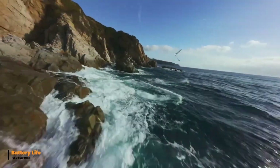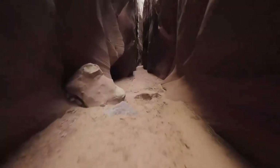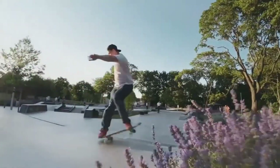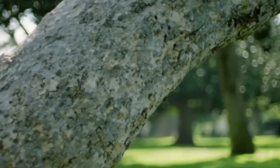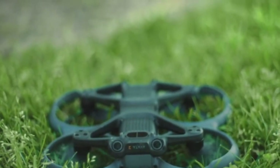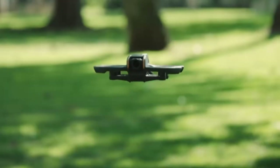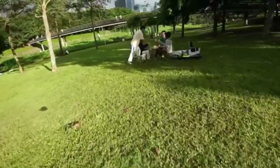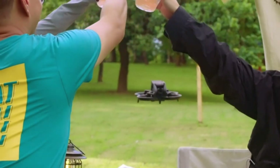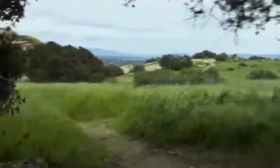The DJI AVIDA 3 offers extended battery life, allowing for longer flight sessions without frequent recharging. Its high-capacity battery provides impressive endurance, enhancing both exploration and filming time. The drone is equipped with smart battery management features that monitor power levels in real-time. Low battery alerts ensure timely landings to prevent accidental power loss, making it ideal for extended FPV adventures.